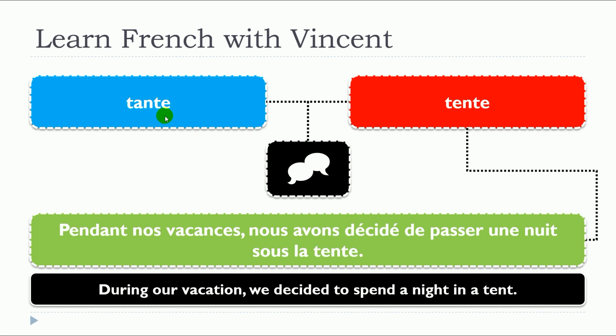So remember: the first one is a noun and it's feminine — une tante, la tante. The second one is a noun too and it's also feminine — une tente, la tente.